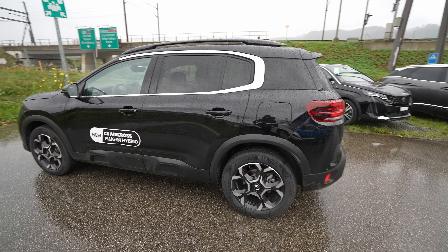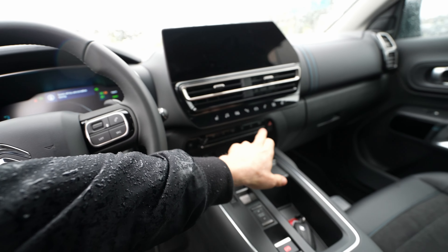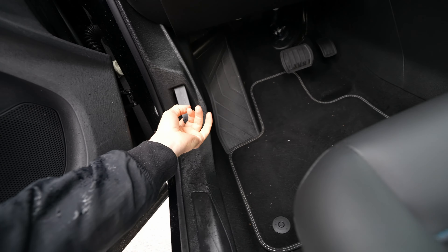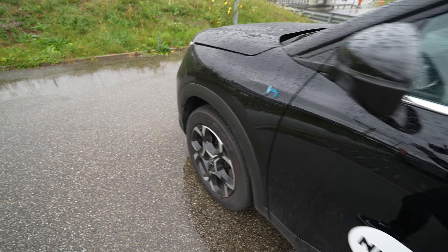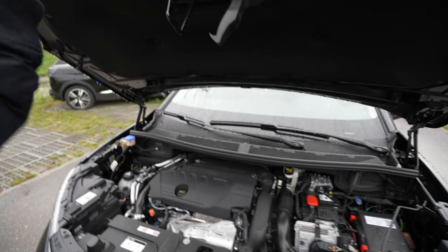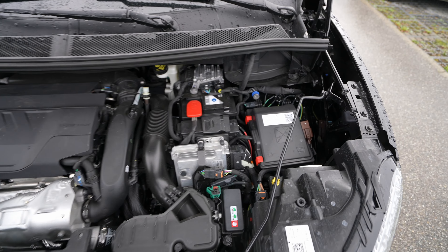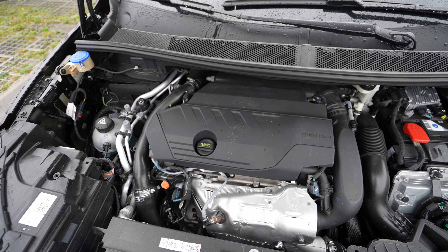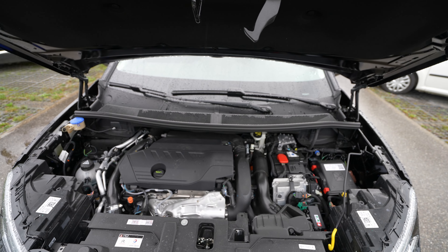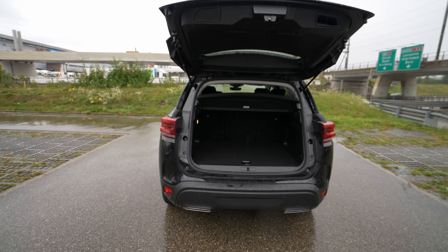Now let me quickly show you the engine bay. The hood is a little heavier to lift. Here's the fuse box on the right side, the 12-volt battery, the 1.6-liter PureTech engine, the wiper fluid reservoir — nothing unusual or particularly exciting here. There's no automatic liftgate on the trunk — you have to open it manually. But the great part is you can stand under it when it's raining, which is handy when loading shopping.